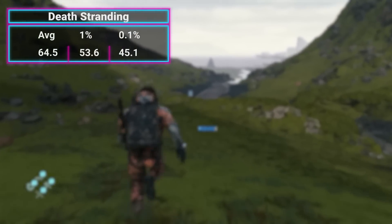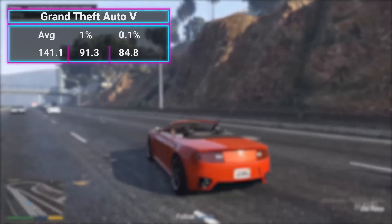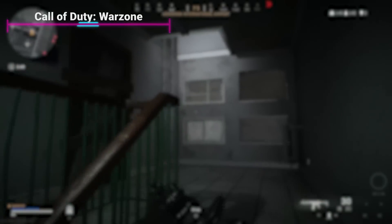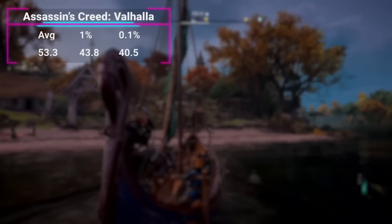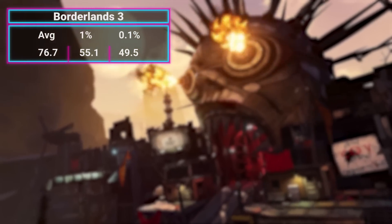Death Stranding: 64.5 FPS. Shadow of the Tomb Raider: 76.9. GTA 5: 141.1. COD Warzone: 71.5. Assassin's Creed Valhalla: 53.3. And Borderlands 3: 76.7. The vast majority of AAA titles from the last few years, barring Cyberpunk, ran at over 50 FPS average. This thing demolished it — you can hit 60 FPS in modern titles with this APU. The latest Vega graphics are performing admirably, and that Zen 3 CPU is great for everything you might want to do outside of gaming.